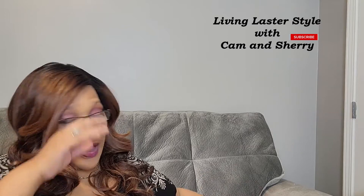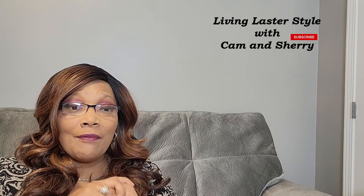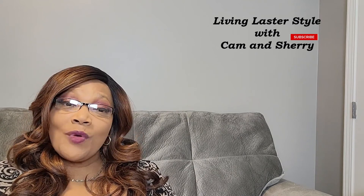That brings my TJ Maxx haul to an end! If this is your first time on our channel, welcome — go ahead and hit that subscribe button if you'd love to be part of our Cold Chili family. If you love home decor and hauls, go ahead and hit that button. Cold Chili family, thank you so much for your support — everyone stay safe, and I'll see you in the next video!